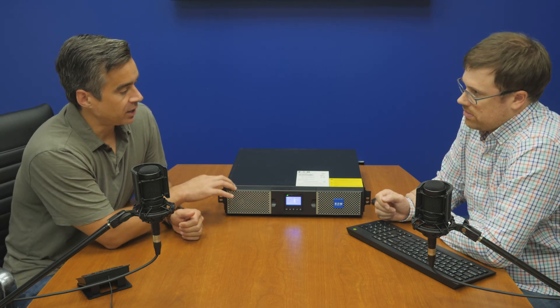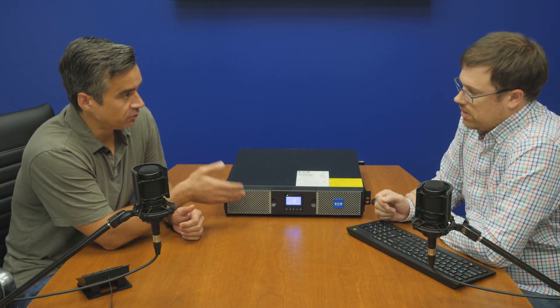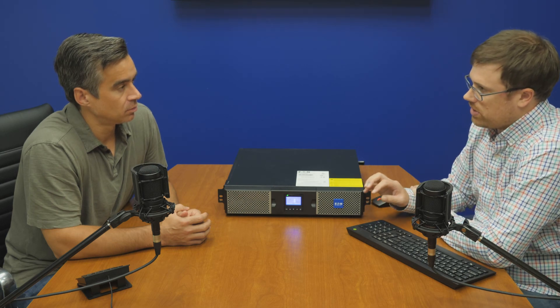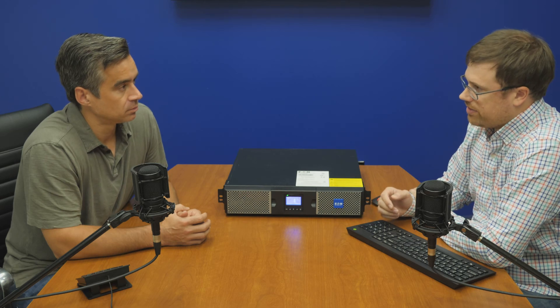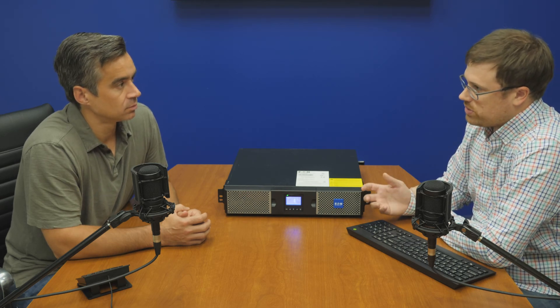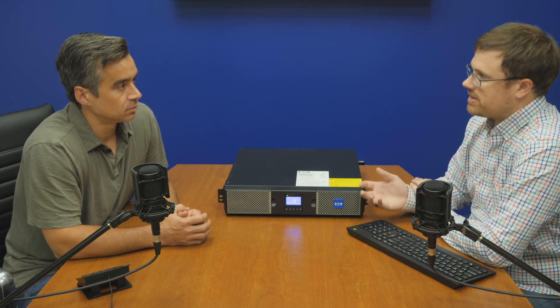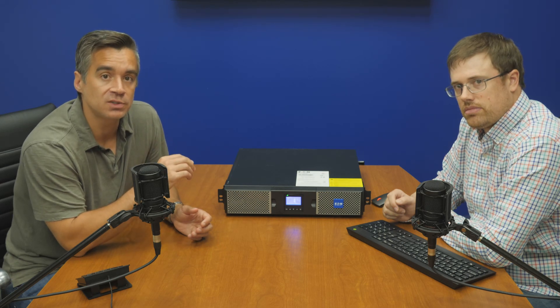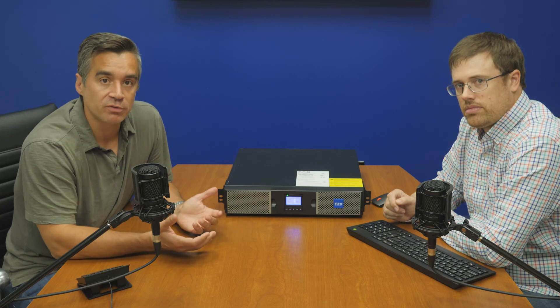Our lead acid 9PX was 3U. Now we have a 2U and a 3U model — one's a 3,000-watt model, one's a 6,000-watt model. It really depends on your preference. Lithium ion also gets you faster charging and it's a little bit lighter. The endurance is one of the big selling factors, especially as these go into remote use cases. You could put this in a branch bank with a couple of servers, a storage array, and a switch and be good to go.